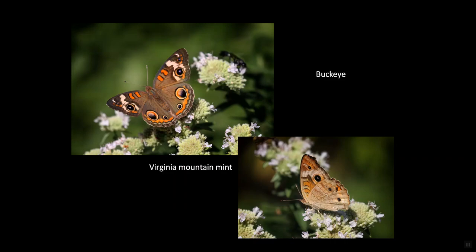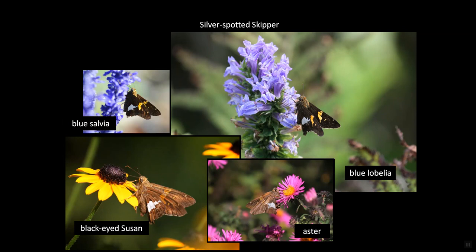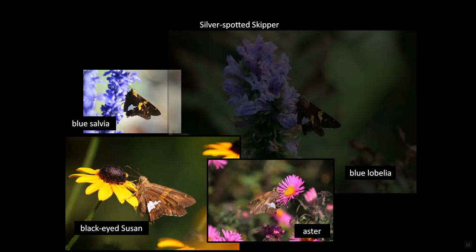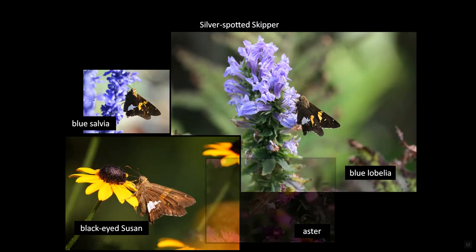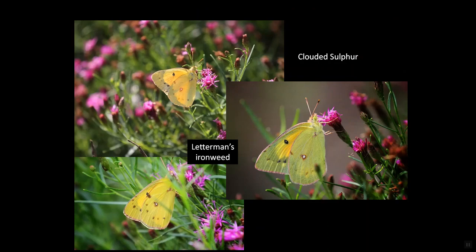Buckeyes bring me joy late into fall, nectaring on Virginia mountain mint. Painted ladies, less numerous than some other butterflies in my garden, typically prefer asters and head-high prairie dock. And silver-spotted skippers are there all summer and into fall, nectaring on things like blue salvia, blue lobelia, black-eyed susan, and in the fall the New England aster. And there's nothing like the cheerful orange sulfurs for adding bright color to the garden, especially as they nectar on Letterman's ironweed.